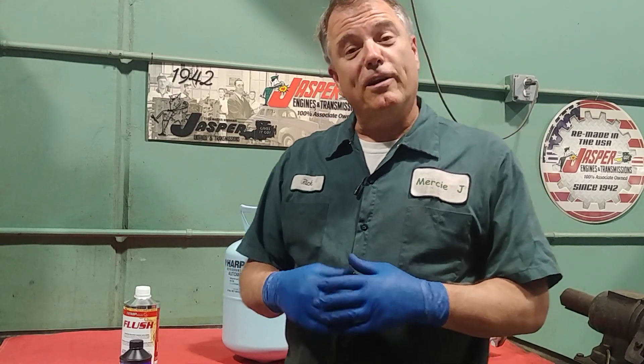Why is your car's air conditioning not blowing cold air? Well, there are a number of possibilities. Welcome to Mercy J Auto Care where compassion and craftsmanship come together. I'm Rick Smith, Certified Master Technician.